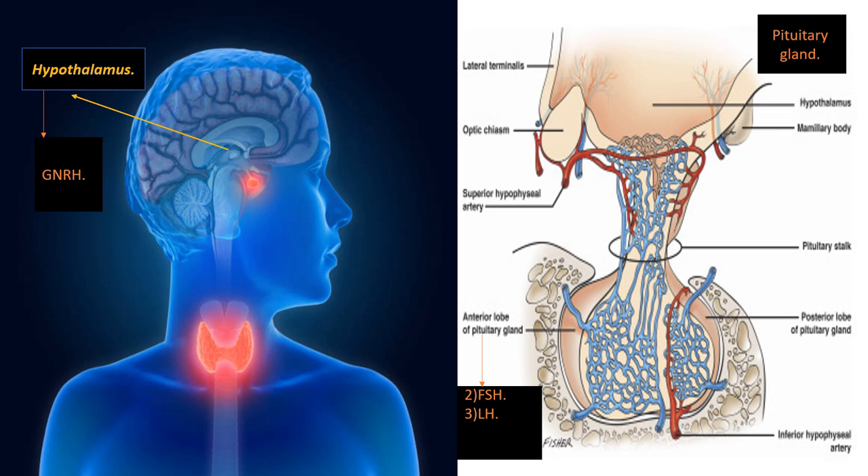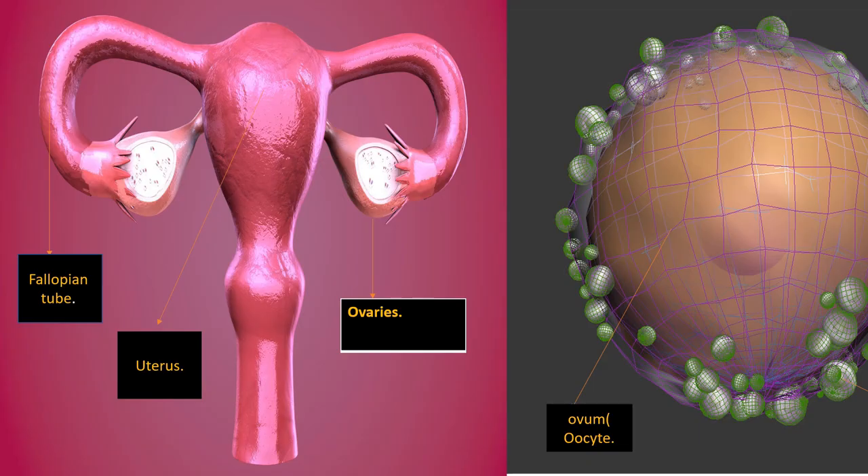This process also occurs in males, but the difference is that each of these hormones affects the reproductive system differently in males versus females. These hormones are transmitted through the blood from the anterior pituitary gland to the ovaries, where eggs are produced. The ovaries are connected to the uterus by the fallopian tube, and inside the ovaries are capillaries which allow passage of hormones.